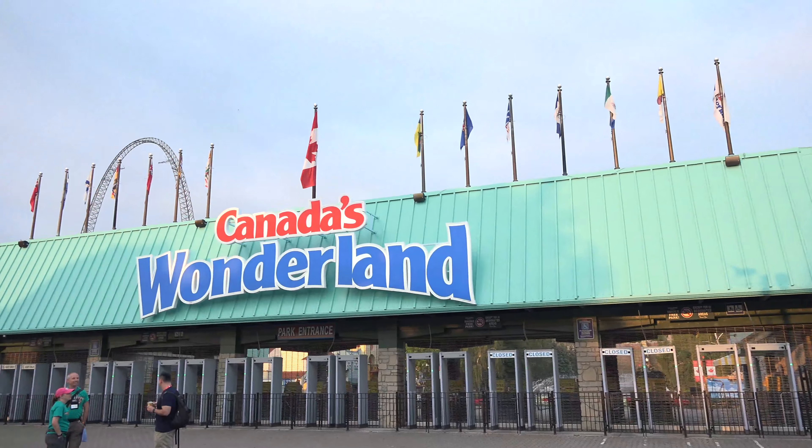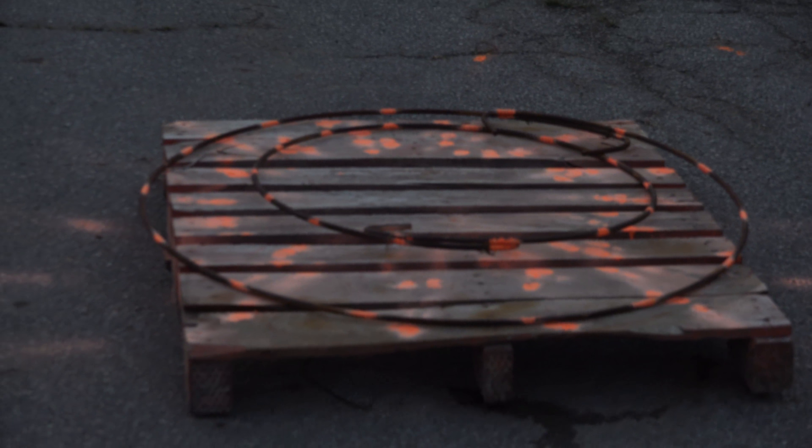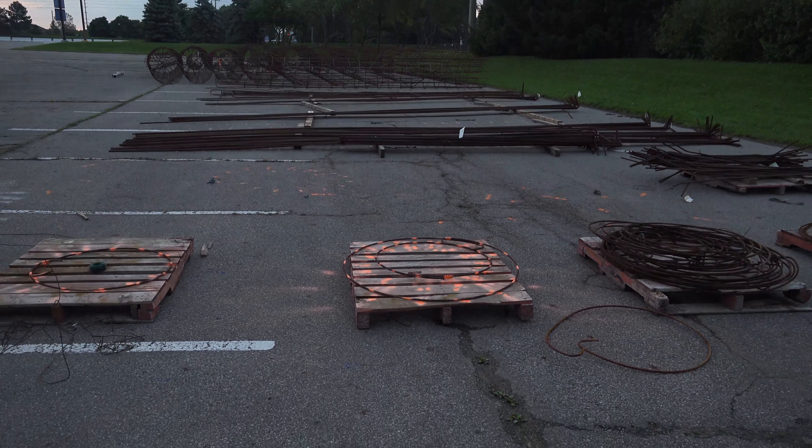Just over here in this area of the parking lot, they've got more rebar cages set up — so many footings still to be poured. And then you've got these rings here; you can see they've got some spray paint on the ground marking off where the vertical sections will be attached to these rings. Pretty cool.